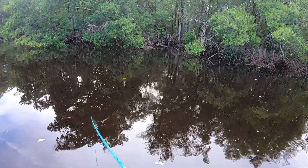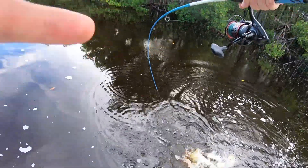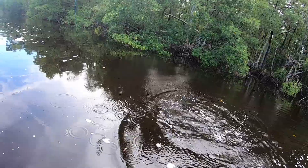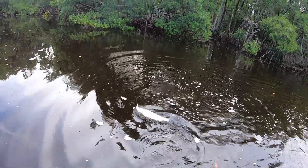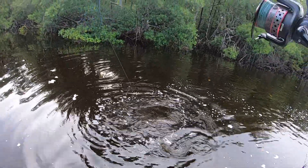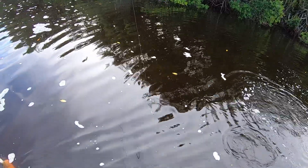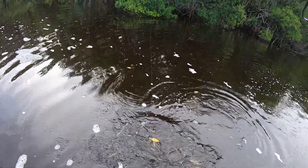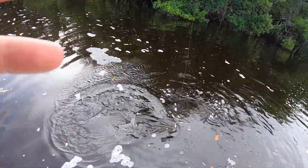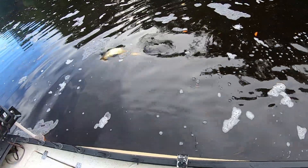Big swirl! Oh yes — no way, this thing ate at the boat! Oh my goodness, that was a big swirl and then a tarpon ate right at the boat. I literally was like 'oh, big swirl right there.' My drag's a bit tight because I was worried about a big snook in the mangroves. I literally caught that thing with like two feet of line — it's insane!